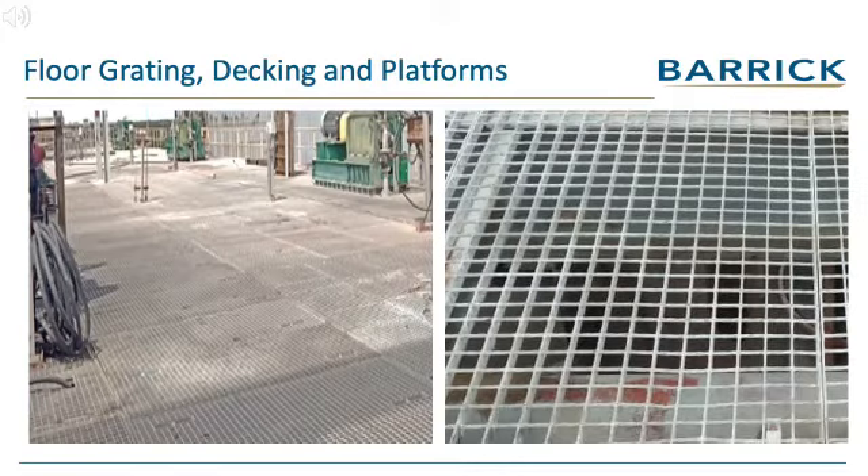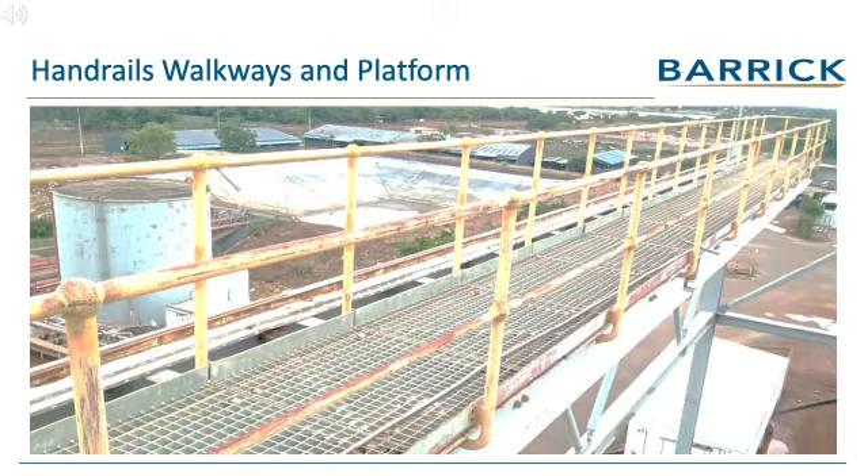Reusable items such as floor grating, decking plates and platforms are highly sought after and can be used in any industry. Handrails and steps are a legal requirement where platforms are erected and can be used in industries where walkways are erected.